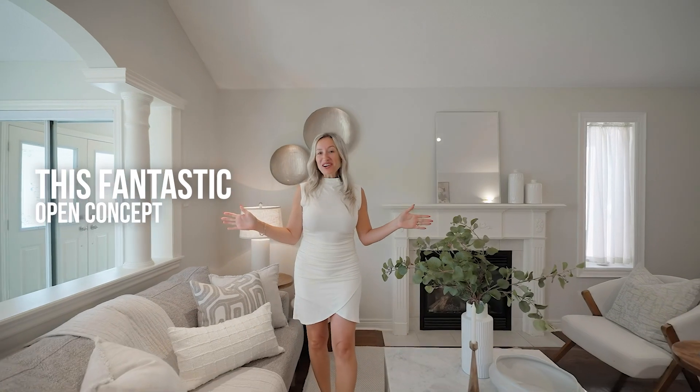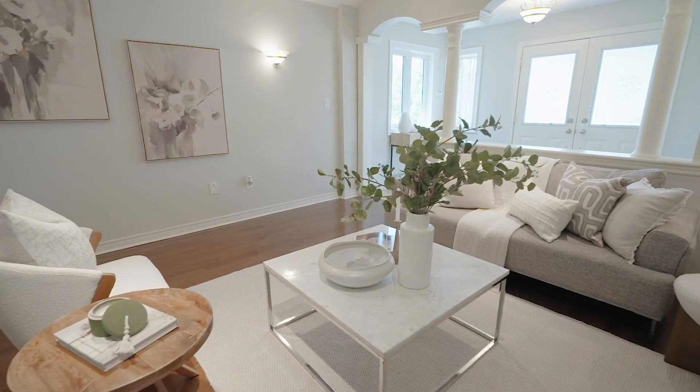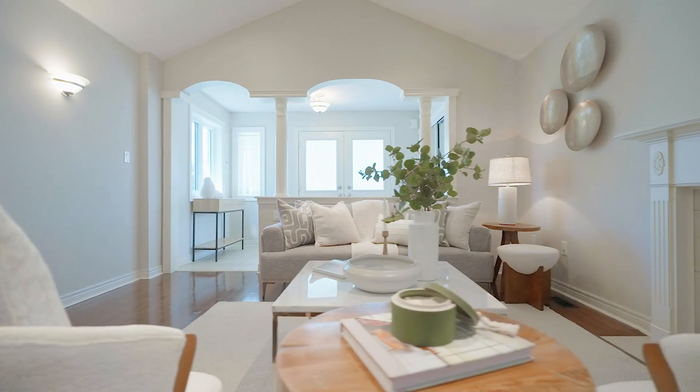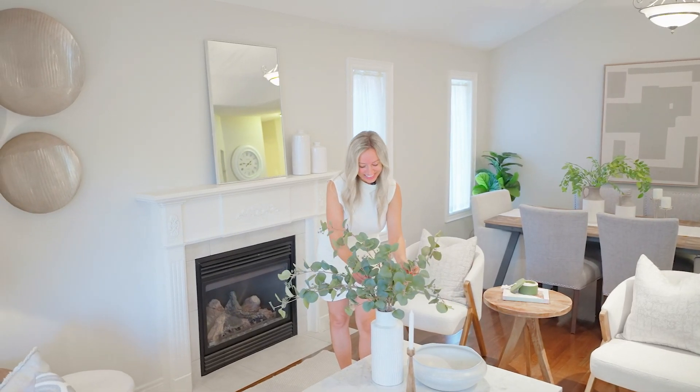Here we are inside. This fantastic open concept layout features a combined living dining space highlighted with a gas fireplace. We have high vaulted ceilings spanning over 10 feet and gleaming hardwood floors.